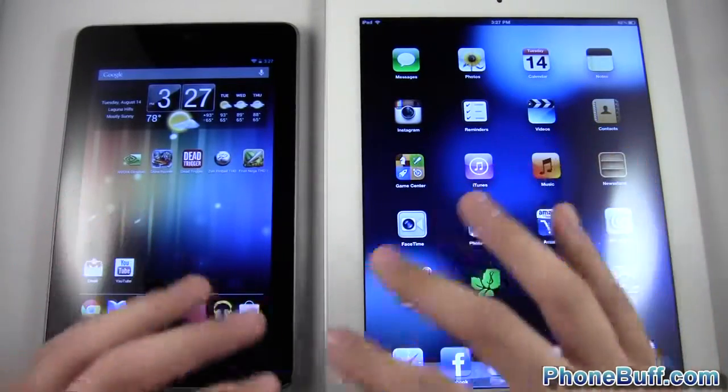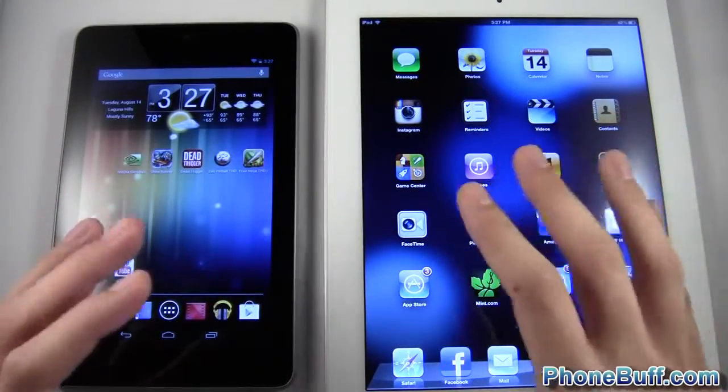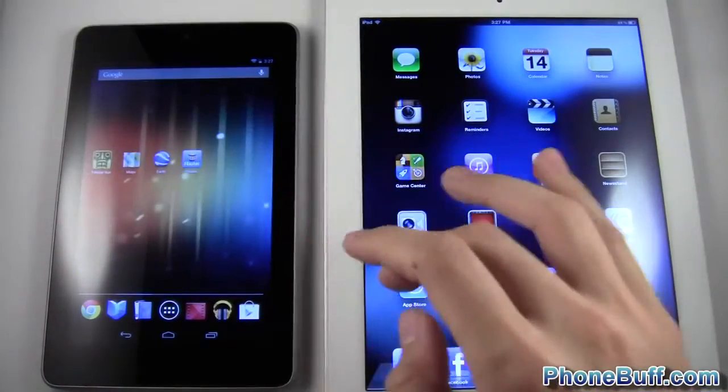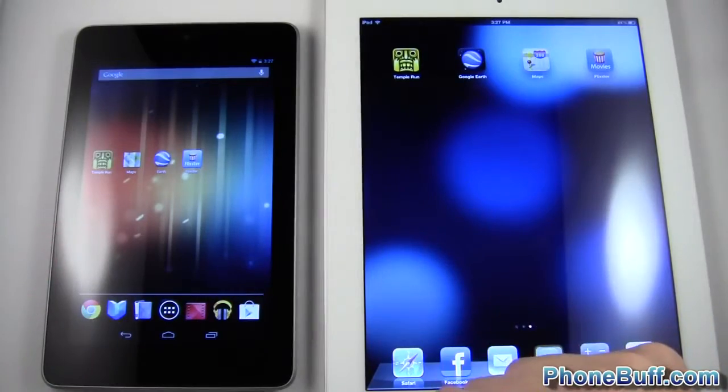I'm not going to be comparing the devices overall — I'm just doing strictly speed. I'm not considering price, not considering resolution. I just want to see which device gives you the fastest experience. With that said, let's go ahead and start our application speed test. The first application I'm going to run is Temple Run.